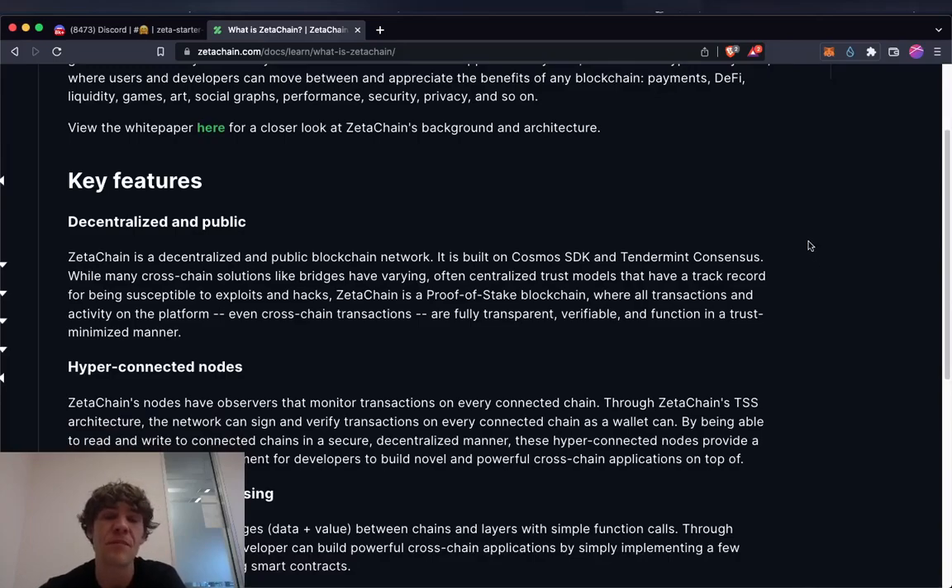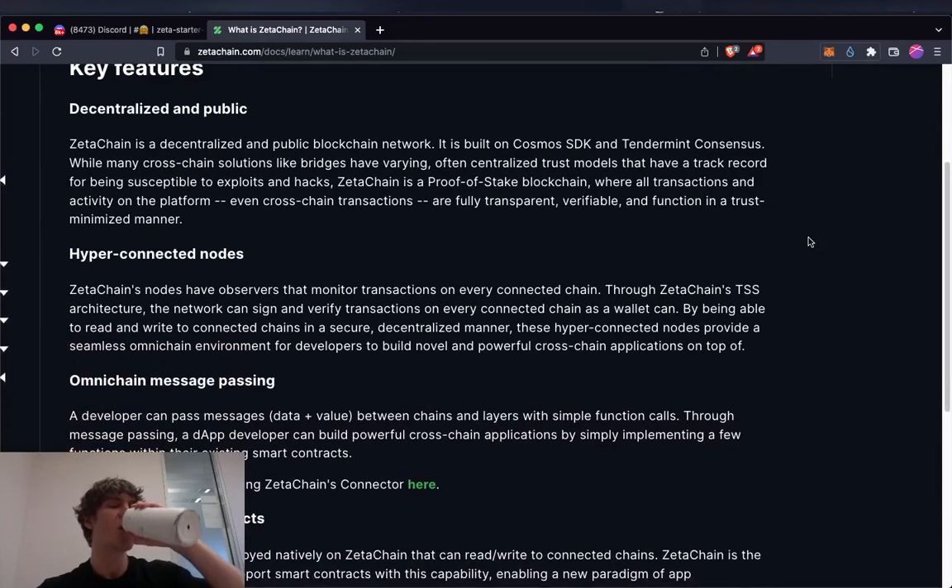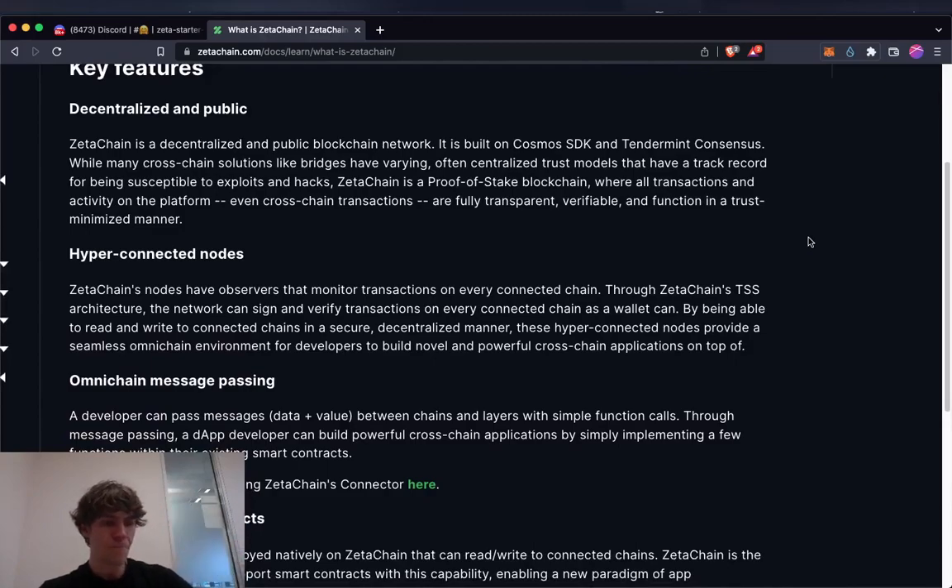This addresses a problem with Ethereum — they can essentially blacklist certain transactions, which is not decentralized at all. With hyper-connected nodes, observers monitor transactions on every connected chain. Through ZetaChain's TSS architecture, the network can sign and verify transactions on every connected chain just like a wallet can.